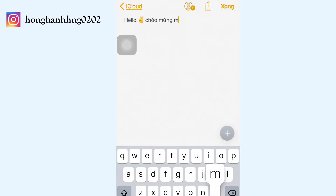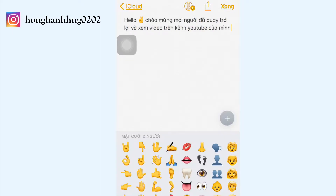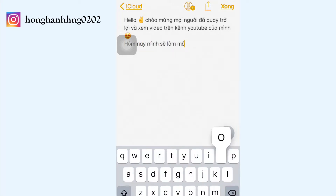Hello hello! Chào mừng mọi người đã quay trở lại và xem video trên kênh youtube của mình. Trong video ngày hôm nay thì mình sẽ làm một video ngắn để show cho mọi người căn nhà mới của mình mà mình cũng mới chuyển đến. Và chúng mình cùng bắt đầu video thôi, let's go!